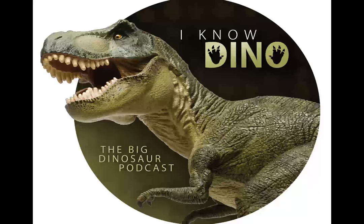And now on to our dinosaur of the day, Shantungasaurus, which was a request from Garrett via Facebook. Not this Garrett, a different Garrett. So thanks.